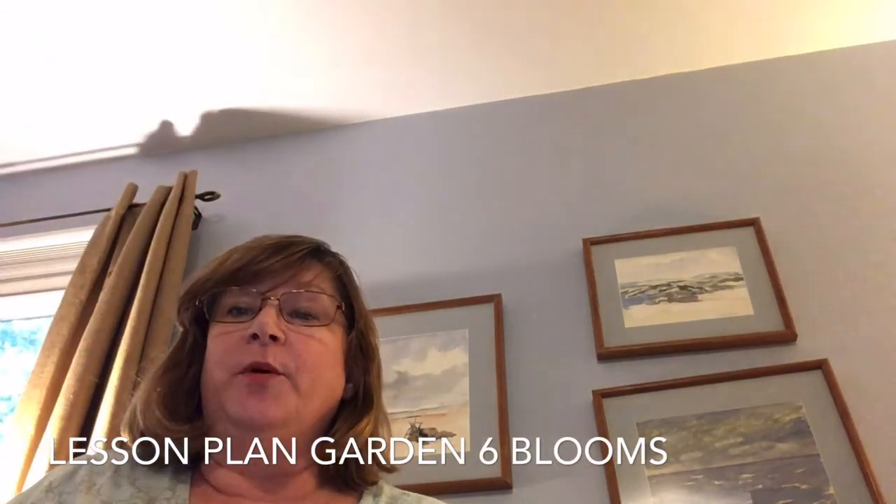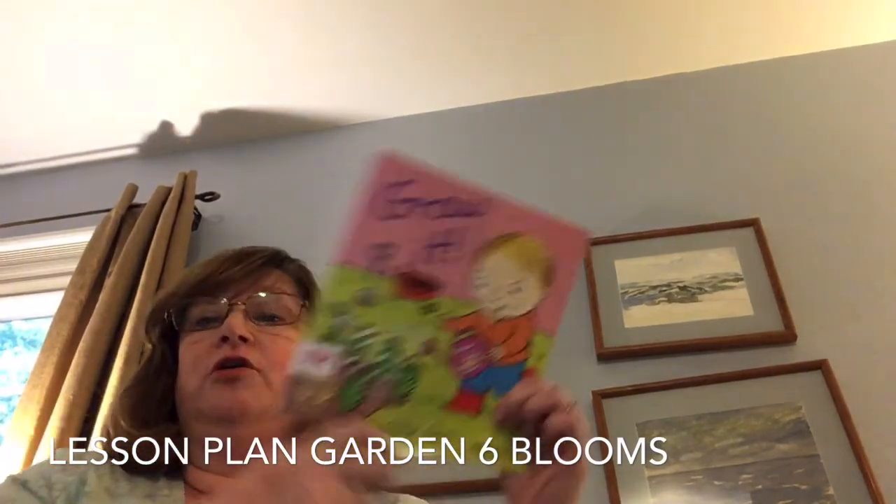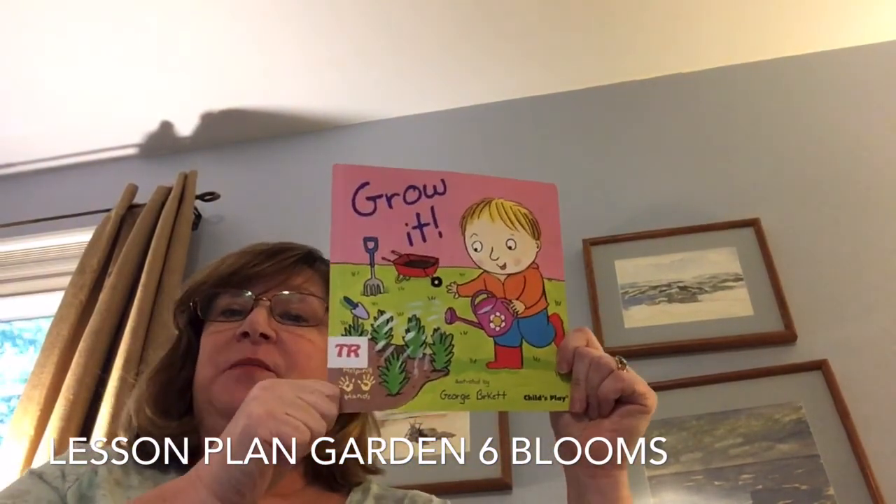Hello friends. I have some more books about gardens to read to you today. The first one is called Grow It. It was written by Helping Hands and illustrated by Georgie Burkett.